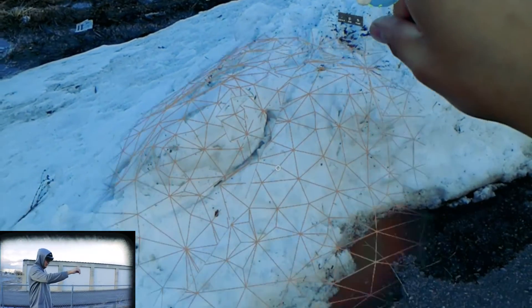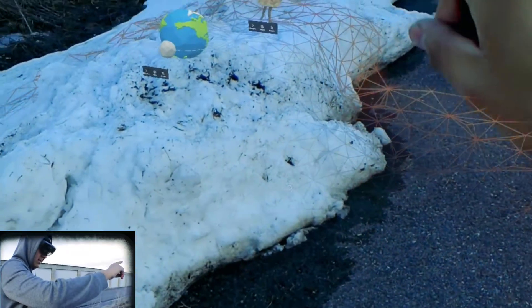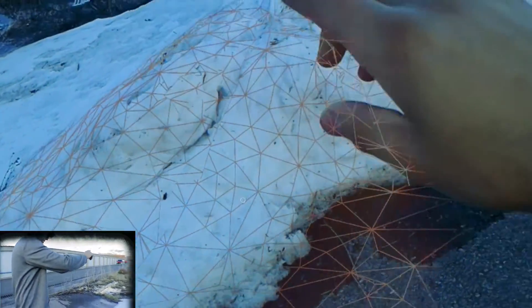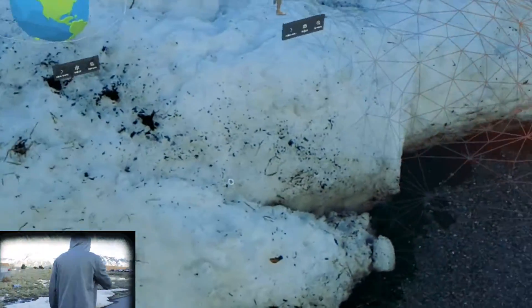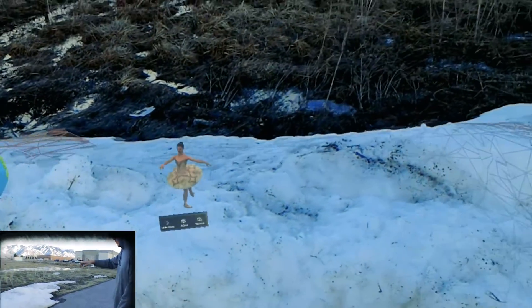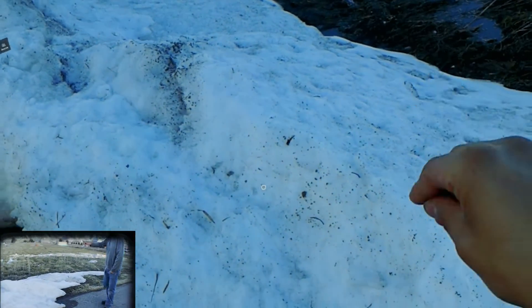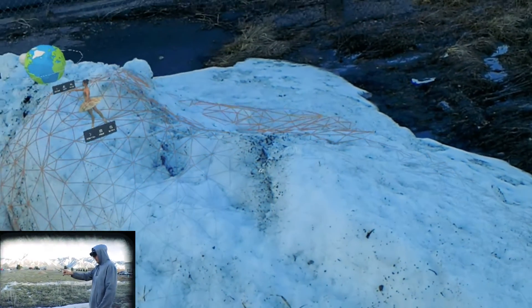So we're gonna try mapping it here — you can see the lines, I don't know if they're visible on camera, but you can definitely tell that they're traveling over and around this mound of snow.